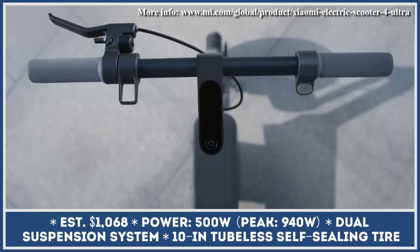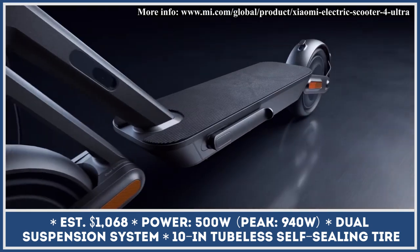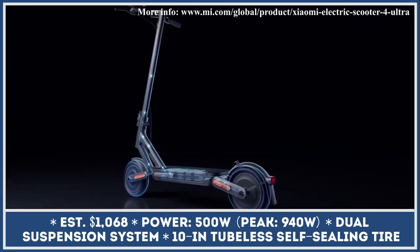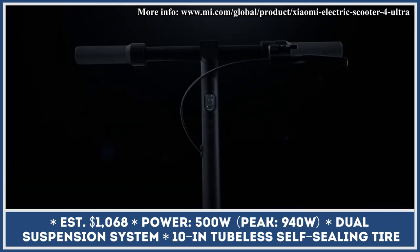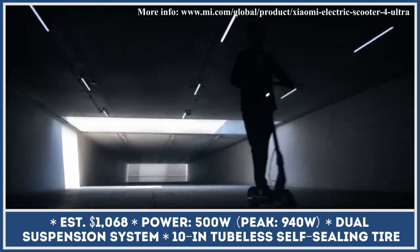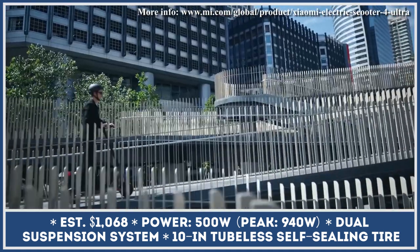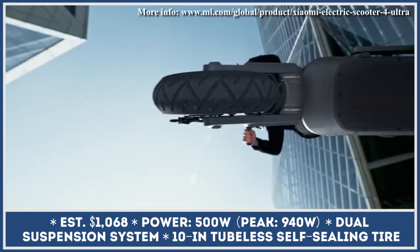Despite being an internationally recognized producer of consumer electronics, Xiaomi was one of the first to enter the e-mobility scene with their affordable city scooters almost 7 years ago. Due to the popularity of this product, the company continued research and development in this niche and presented a new model that brings more features while retaining a competitive price.